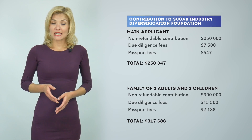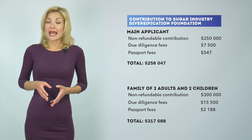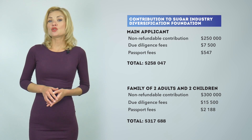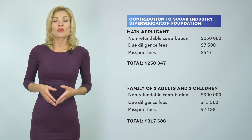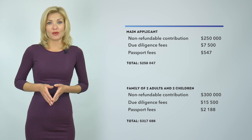The second option is to invest in the Sugar Industry Diversification Foundation. One applicant's passport, all government fees included, will cost around $258,000, and $317,000 for a family of up to 4. Our service fees are not included in this amount.